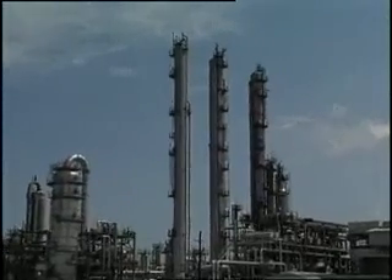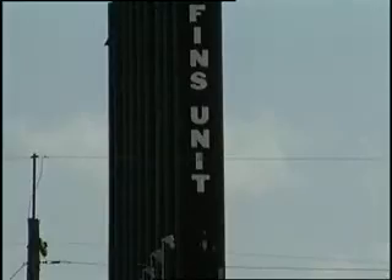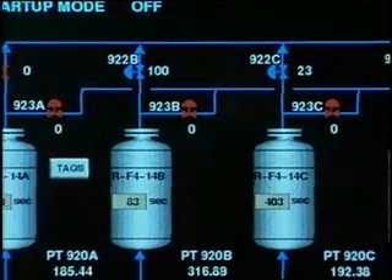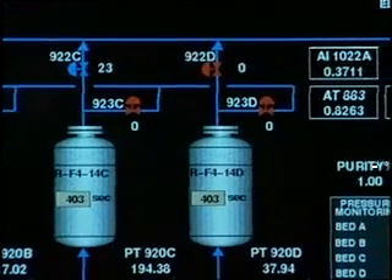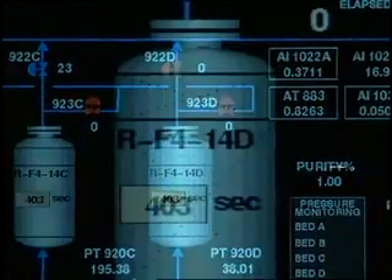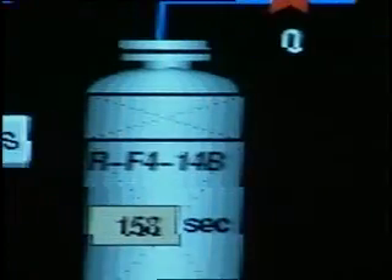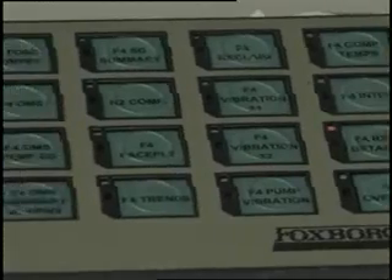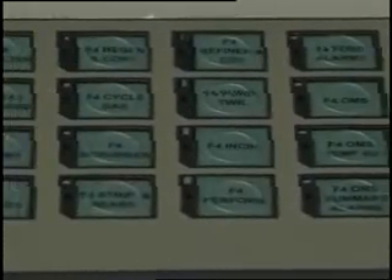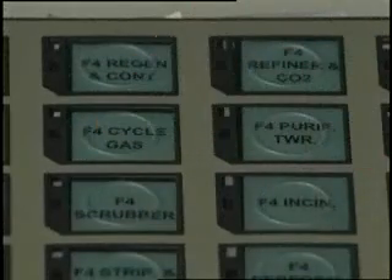The newly installed IA series system controls every unit in Huntsman's Port Netchis facility. The upgrades were easy because they did not require a complete replacement of the existing DCS system; instead, Huntsman and Foxboro staff were able to migrate the DCS system. Part of the reason Huntsman upgraded to the IA series system was because they had excellent experience with Foxboro products and systems for more than a decade.